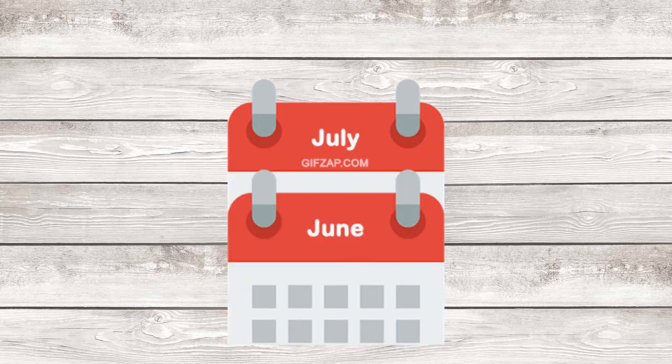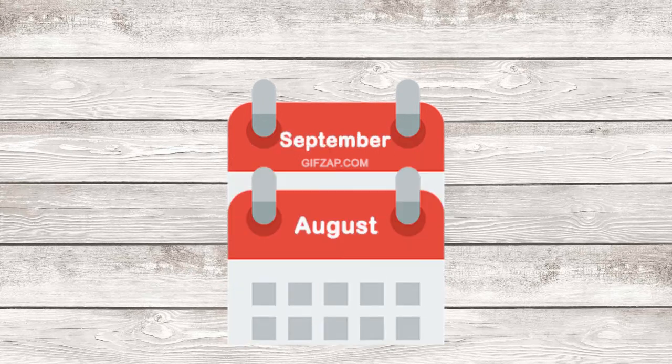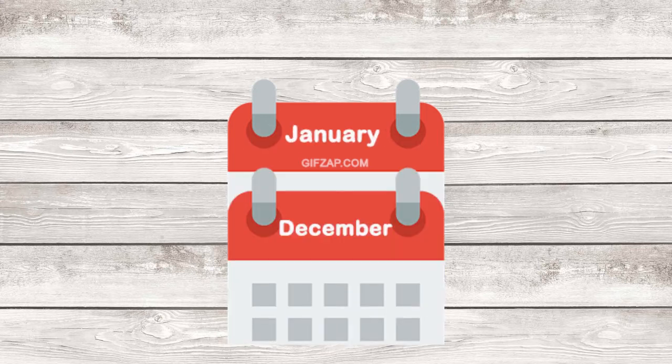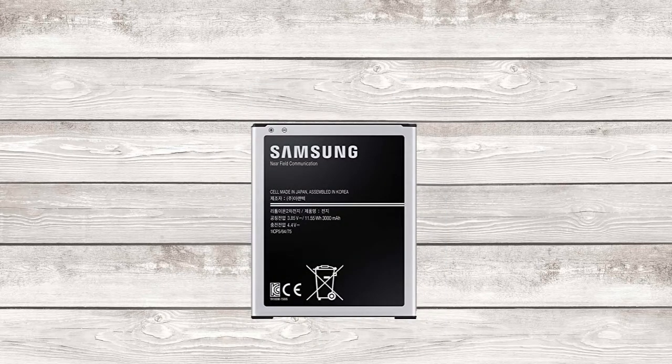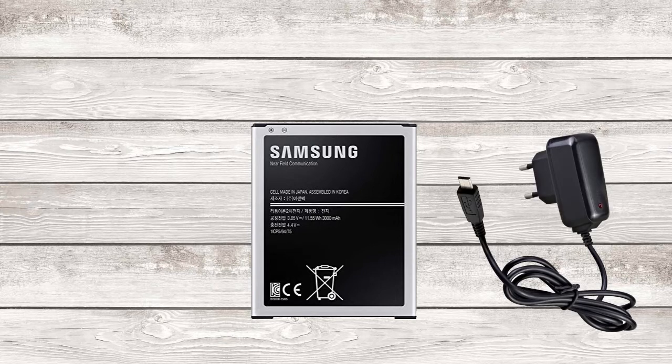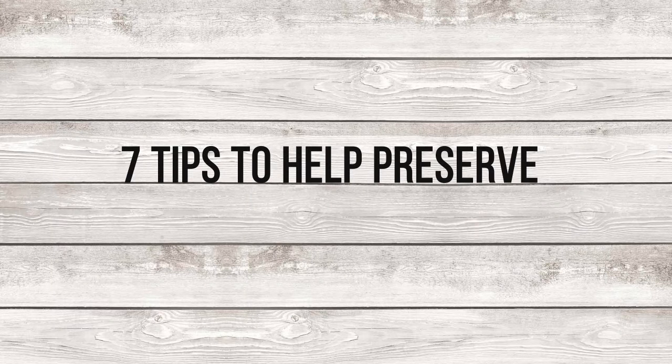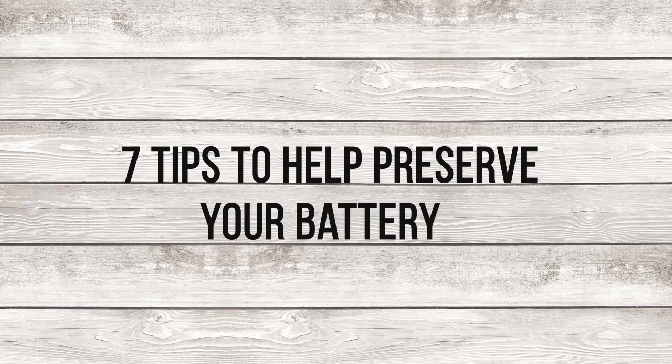As the battery loses capacity, your smartphone becomes less and less reliable, which isn't fun during travel or even day-to-day use, as you eventually need to start carrying around a charger or a power bank. Here are 7 tips to help preserve your battery, so you could enjoy using your smartphone as long as possible.